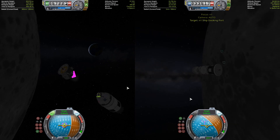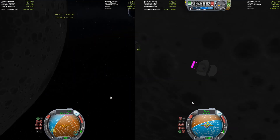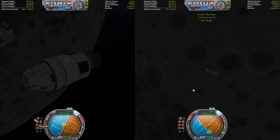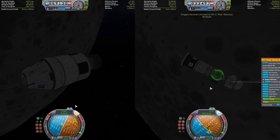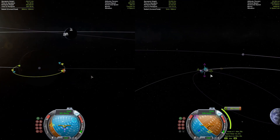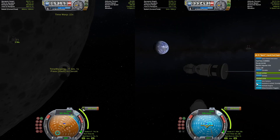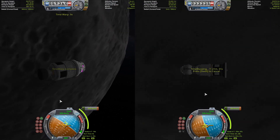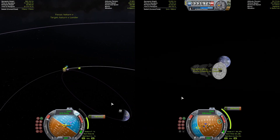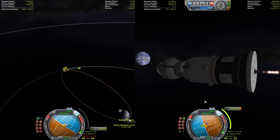It looks like the Soviets have managed to catch up in their docking. Let's see who can dock first - looks like the Americans are going to win. There we go. The Russians are not far behind - they're aligning the docking ports. And there they go. Now it's just a matter of seeing who can get back first. Both have ditched their landers and are planning their return burn. They are neck and neck at this point. It probably will be the Americans because they have that massive, very efficient Wolfhound engine.